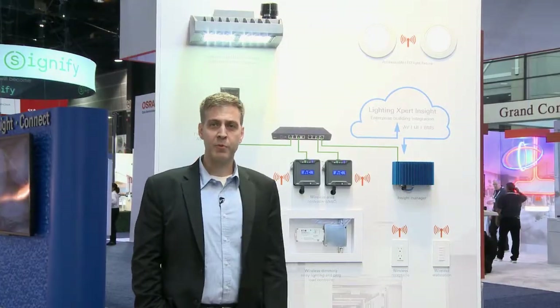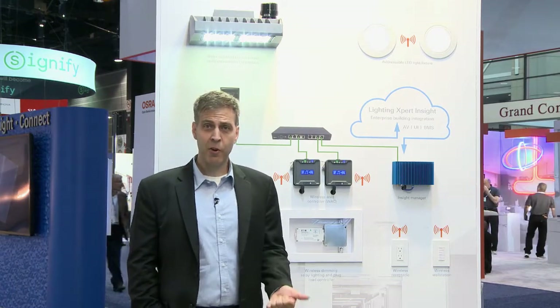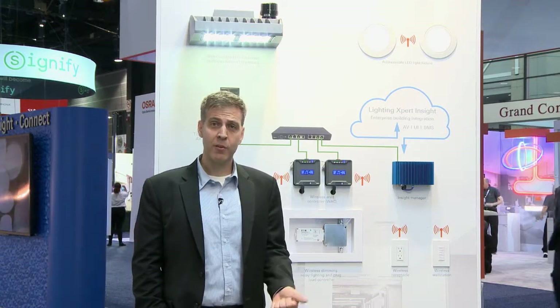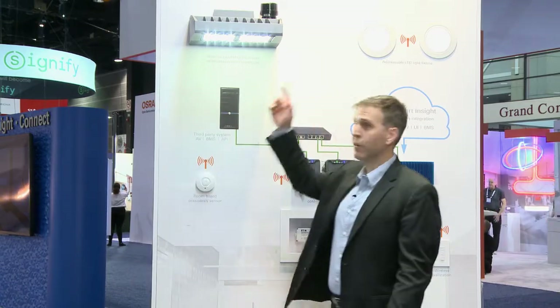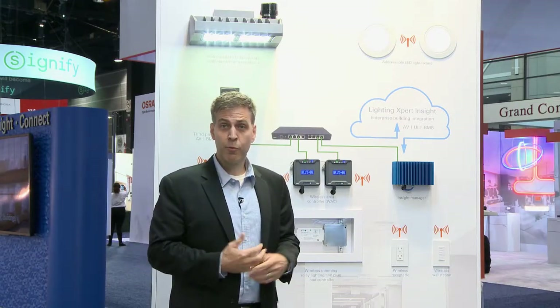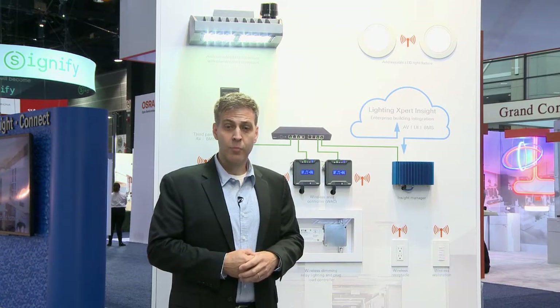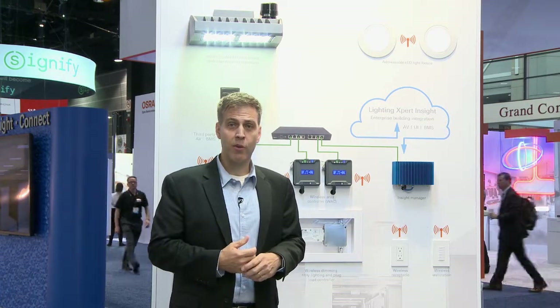Another important enhancement this year for Wavelinks is a new piece of hardware we've developed to extend Wavelinks from the interior of the building to the exterior space. We've done that through our new 7-pin control module that mounts on top of site lighting on the exterior of buildings, giving us astronomical scheduling capabilities. It fits in any 7-pin receptacle from any manufacturer, making it very important to our overall architecture.